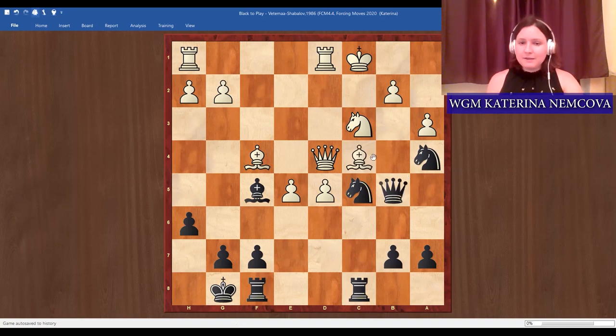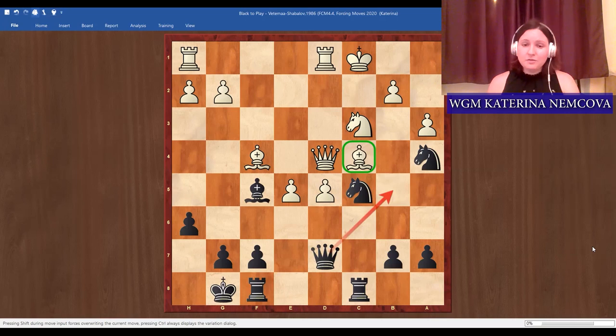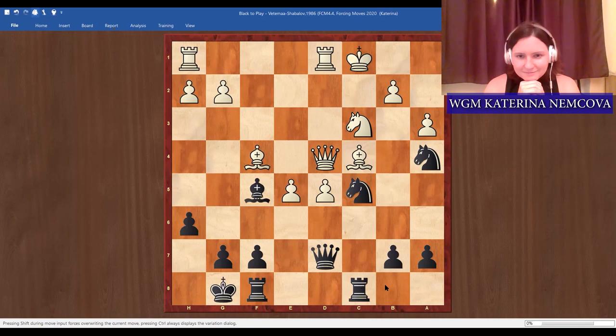After queen b5, the bishop can't just return because the queen is now attacking it, and then we just check. Again, maybe a very simple puzzle when you see the solution, but super hard to find in a chess game — especially if you're not looking for forcing moves at all. People who aren't looking for forcing moves may think about developing the rook or attacking the bishop, but they don't get to these beautiful solutions. You need to take sometimes a step further.